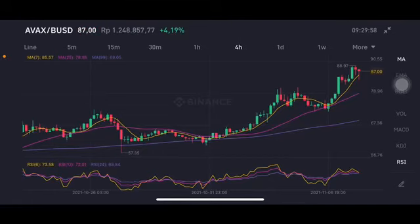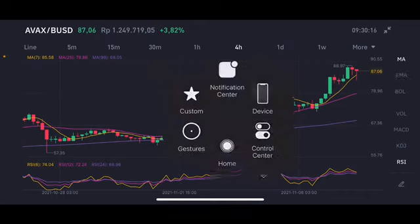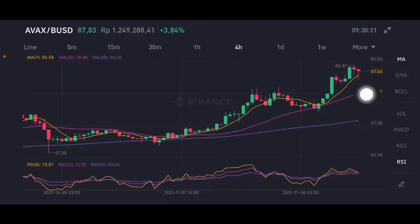Hello everyone, welcome to Cynthia Montana's channel. I'm going to talk about AVAX price prediction. I'm not a financial advisor, I'm just going to give you some prediction using technical analysis. Right now it's trying to go to the yellow moving average 7 at 85.58 US dollars. If there is a correction and the price stays above 85, there's still an opportunity to go up.